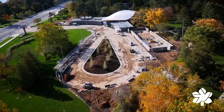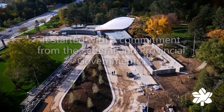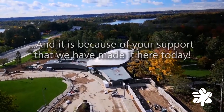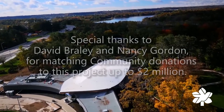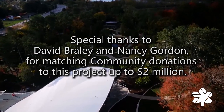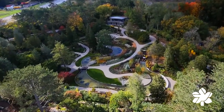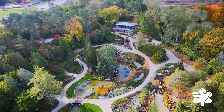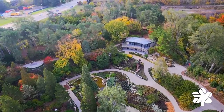Royal Botanical Gardens is nearing completion of the largest capital project in its 80-year history — the rejuvenation of its famous Rock Garden. This is just the beginning. And with your continued support, Royal Botanical Gardens will give people of all ages a garden to enjoy and a place to inspire, building precious memories for generations to come. The People's Garden. The New Rock Garden.